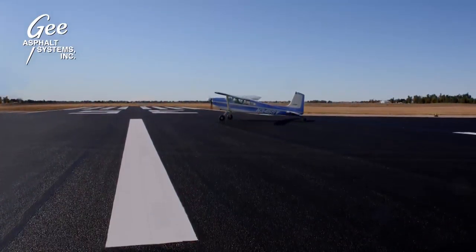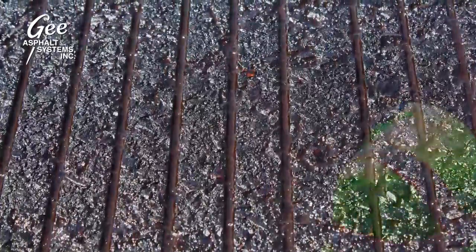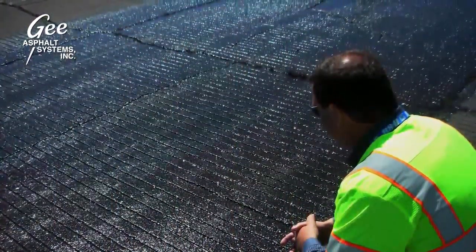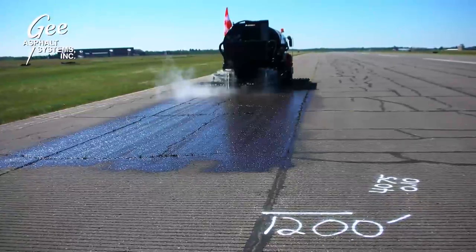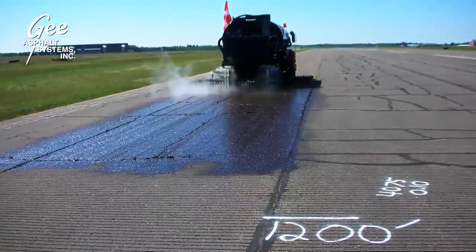G-SB88 can be applied to grooved runways and friction course runways without adversely affecting design parameters. Friction agents are applied simultaneously with G-SB88 to address friction or traction concerns.